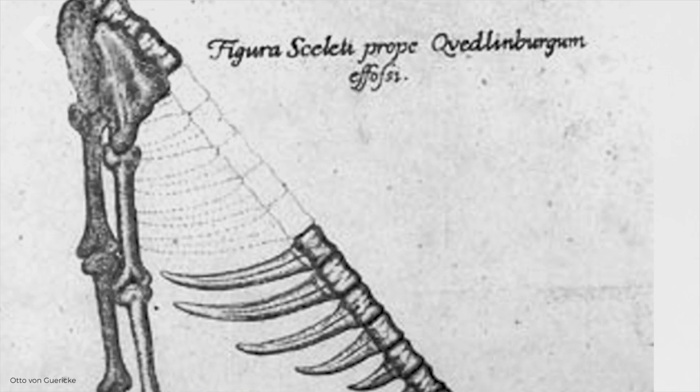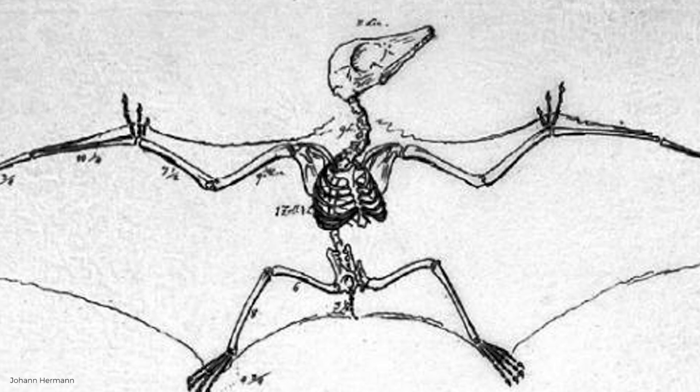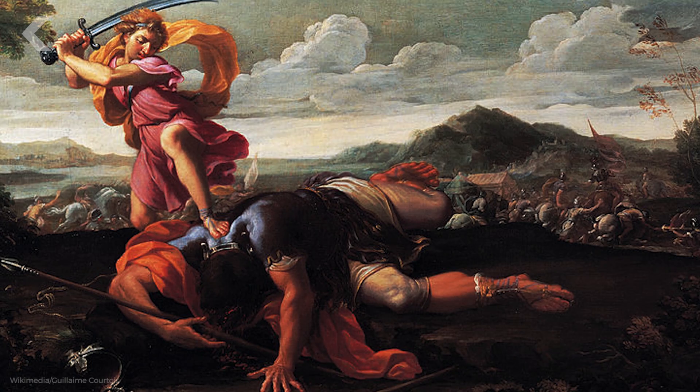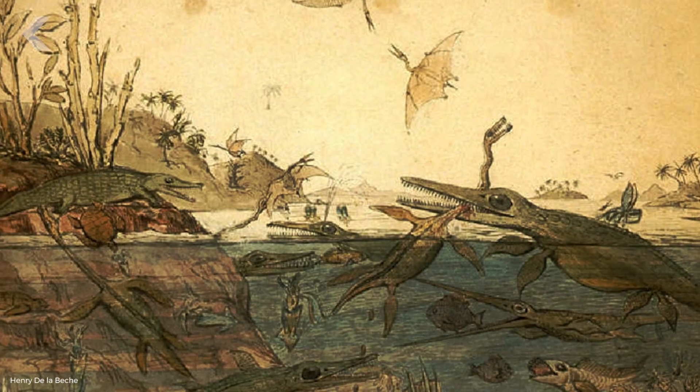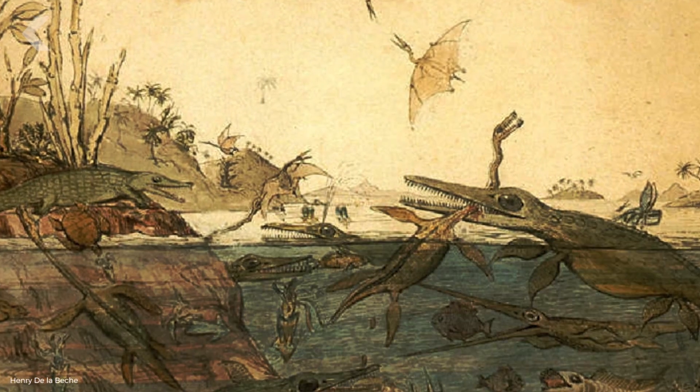Some of the first dinosaur fossils were discovered in the 17th century. The discoverer thought it was part of a giant human. It wasn't for nearly two centuries that scientists would realize these bones belonged not to giants or dragons or pre-flood biblical creatures, but to multi-million year old animals called dinosaurs. Immediately, scientists started trying to gather and arrange bones and fragments into shapes and species, many of which they very famously got wrong.